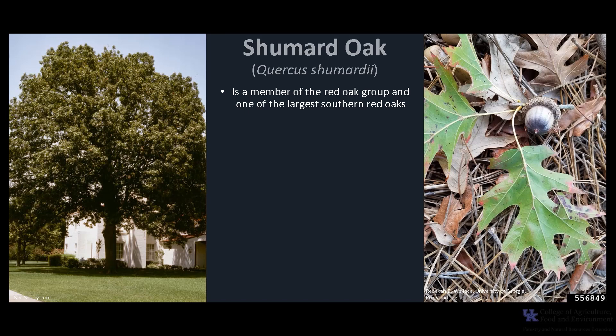Quercus shumardii is a member of the red oak group and one of the largest southern red oaks. Other common names are spotted oak, schneck oak, Shumard red oak, southern red oak, and swamp red oak.